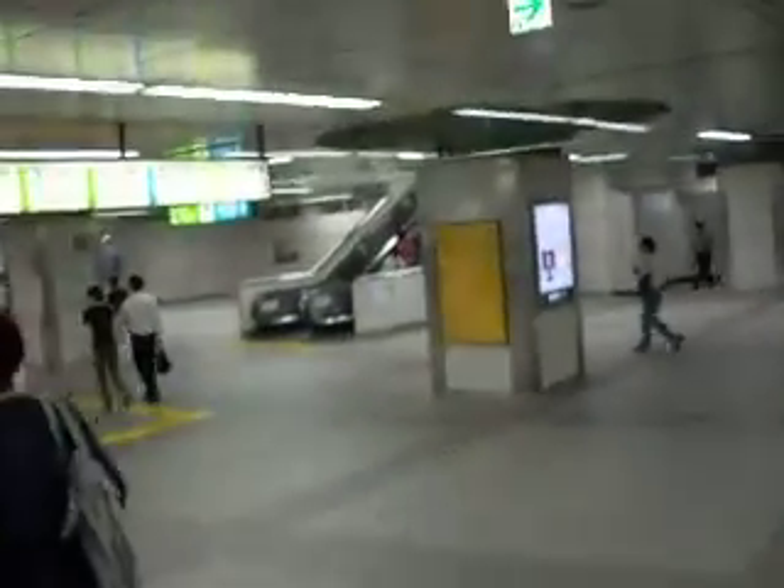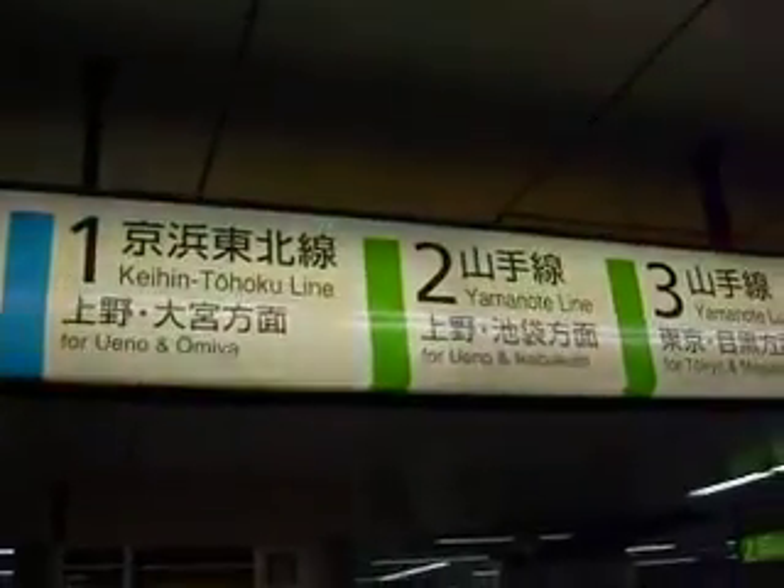Now, this is the whole of the JR part of Akihabara station. In order to get to Ueno, as you will see here, this is going to be the Yamanote line for Ueno, meaning I have to go to platform number 2. Straight ahead.